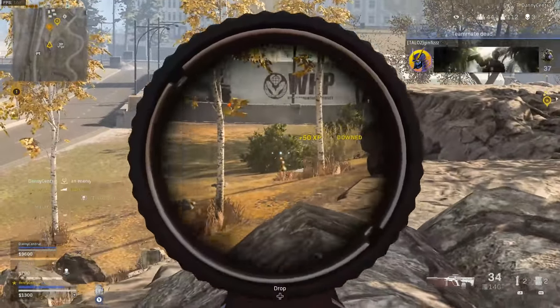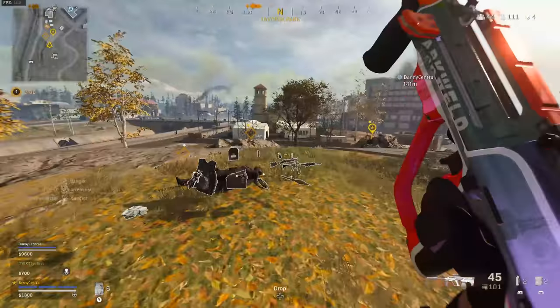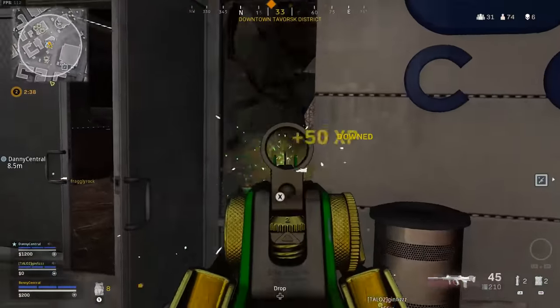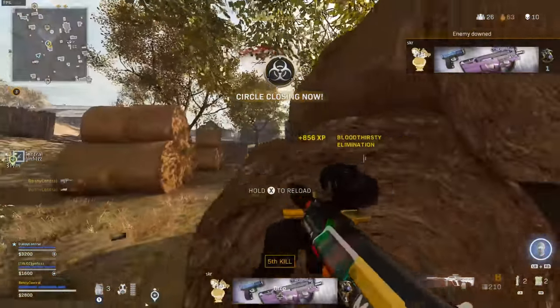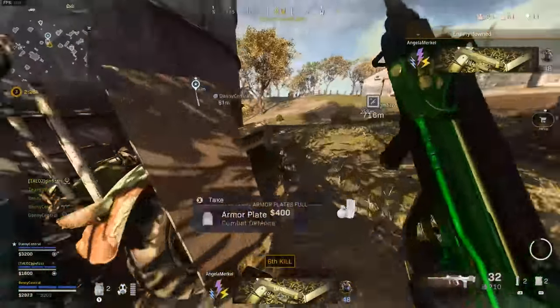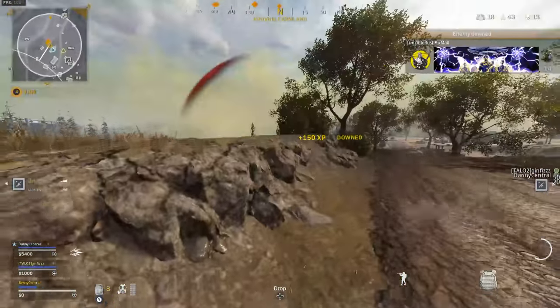Hey, what's up guys, Benny here and welcome to this Call of Duty Warzone video where I'm going to teach you 11 ways on how to improve your aim and win more gunfights in the exact same way as a pro player does. There are so many techniques and things you can take advantage of, from in-game settings such as sensitivity to in-game mechanics like the Peeker's Advantage. But first, a massive thank you to the sponsors of today's video, Intel and Lenovo Legion.